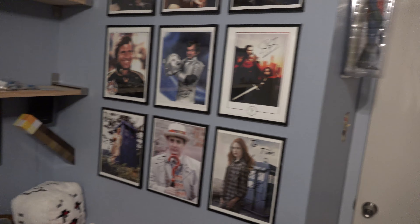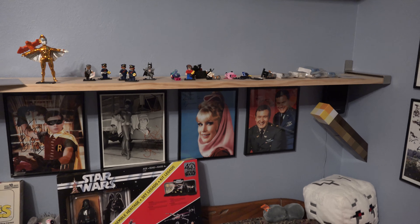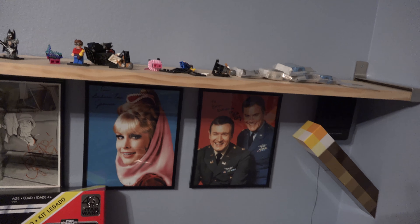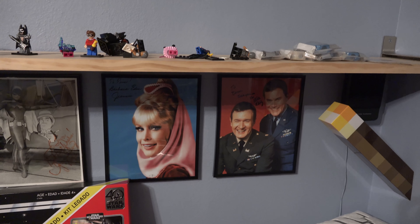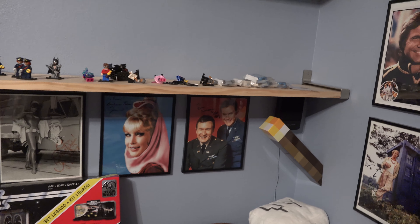Most of these people, there are little stories when you get their autograph — they're very personal, especially the lesser known ones. Barbara Eden was just the sweetest lady ever; still just pretty as could be. I really enjoyed meeting her.